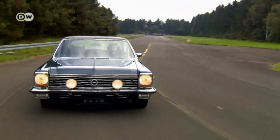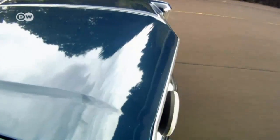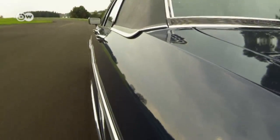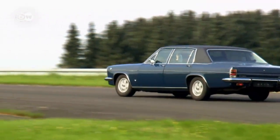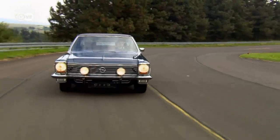Opel's Diplomat B was powered by the small-block V8 with a whopping 5.4 liters of capacity, connected to a three-speed automatic transmission — a stick shift was not even offered. Ventilated disc brakes front and back and a modern De Dion tube rear axle brought Opel's flagship model into the 1970s.